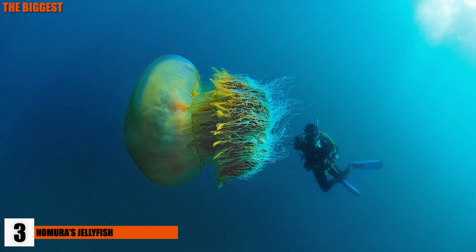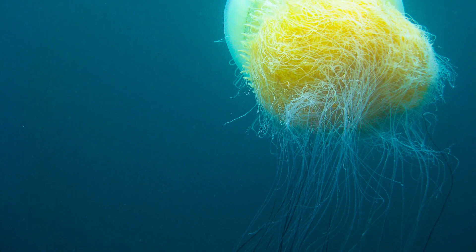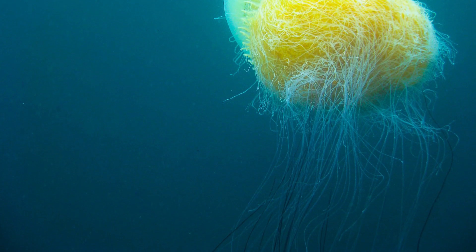This jellyfish is found primarily around Asia, specifically around the coast of Japan. Nomura's jellyfish can weigh up to 450 pounds, easily making it one of the biggest jellyfish in the world.